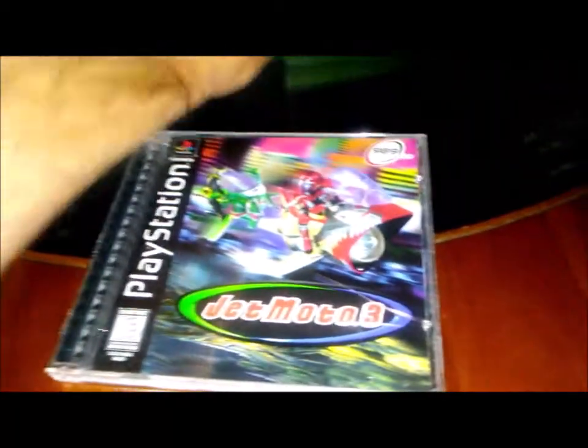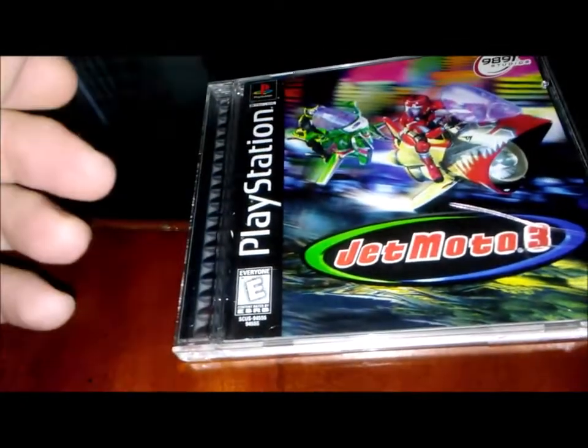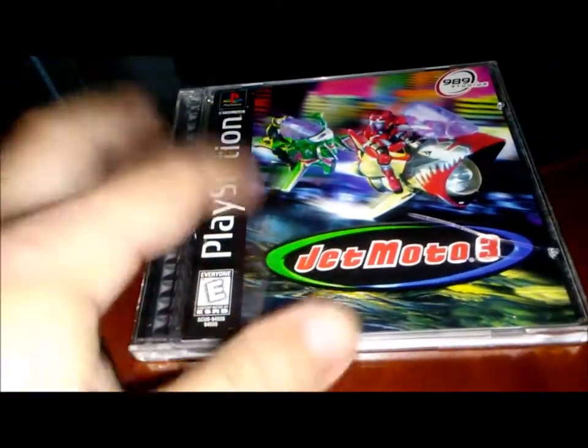Next thing I want to show is — same deal with the Hot Wheels — I found Jet Moto 3 for the PlayStation. The disc is actually in pretty good condition, very nice. I paid three bucks for this one. I have Jet Moto 2, not sure if I have the first one, but another great game to add to the PS1 collection.